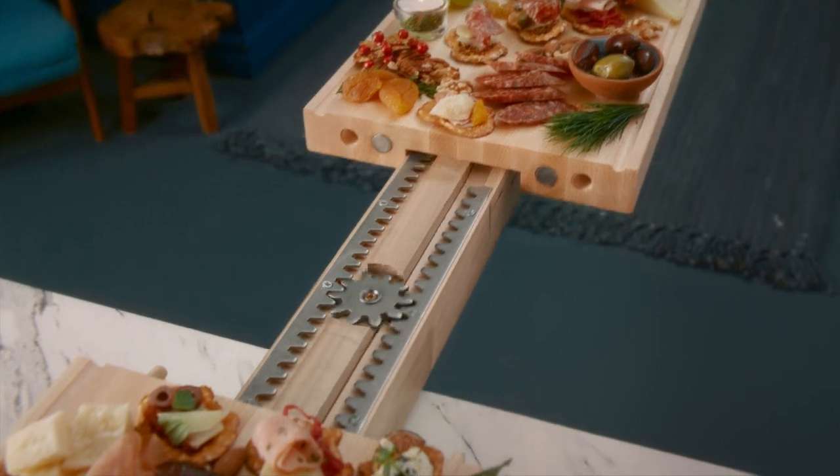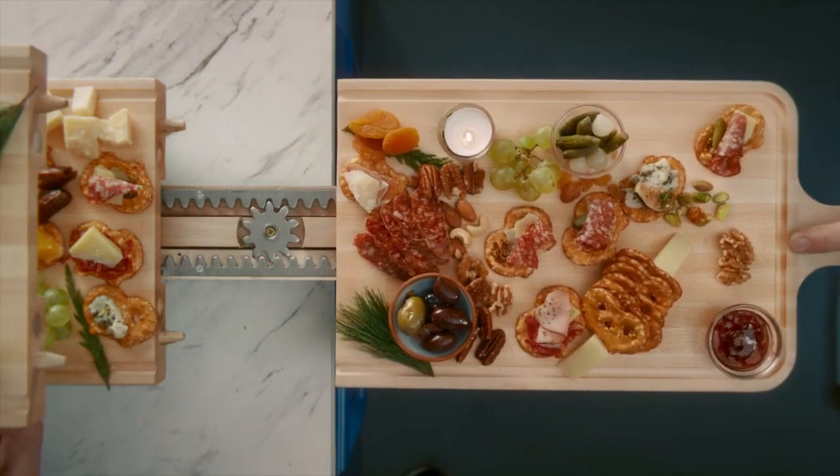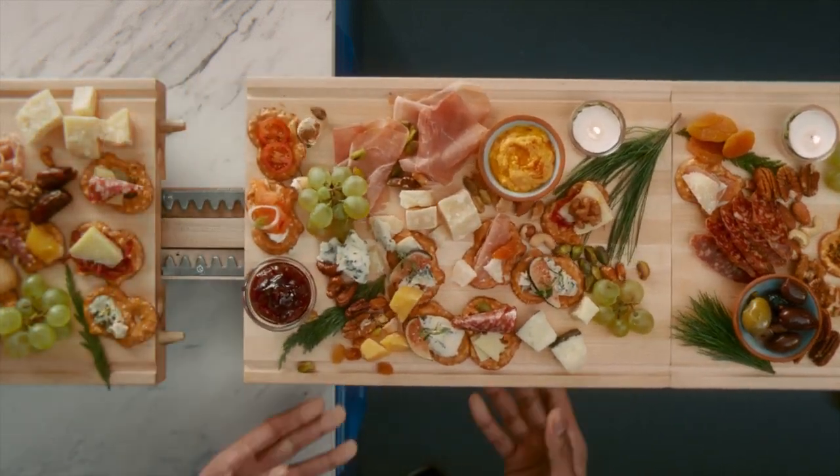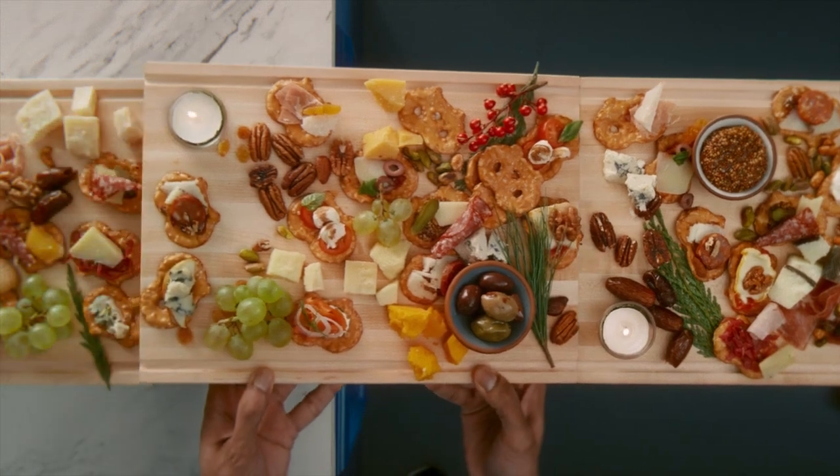Using the same scientific ingenuity found in your aunt's dining room table, the extendable charcuterie board extends to accommodate parties of any size — from close family, to family and friends, to who are all these people in my house.